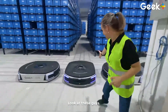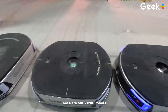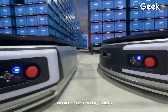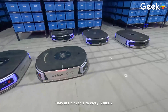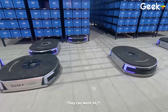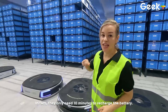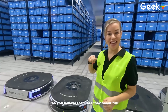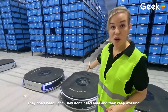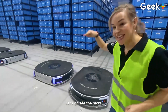Look at these guys! Aren't they beautiful? These are our P1200 robots. They are capable of carrying 1,200 kg. They can work 24/7 because our robots don't need to rest — they only need 10 minutes to recharge the battery. Can you believe that? They don't need light, they don't need heat, and they keep working. Let's go see the racks.